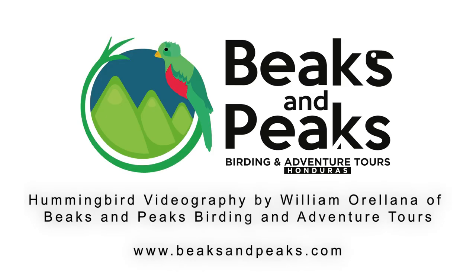Drop me a note in the comments below and let me know which one is your favorite hummingbird. Subscribe and hit the bell — you'll be notified of my next video, because I want to take you with me to hunt down the world's most fabulous hummingbirds. Thank you, bye!